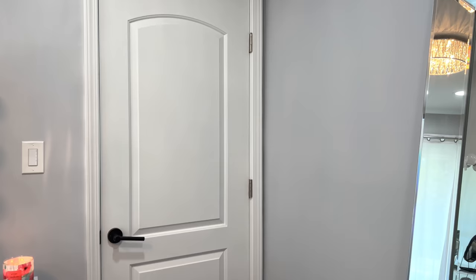Hi guys and welcome back to my YouTube channel. In today's video I'm going to be doing a closet tour, so if you guys want to see it then keep watching.